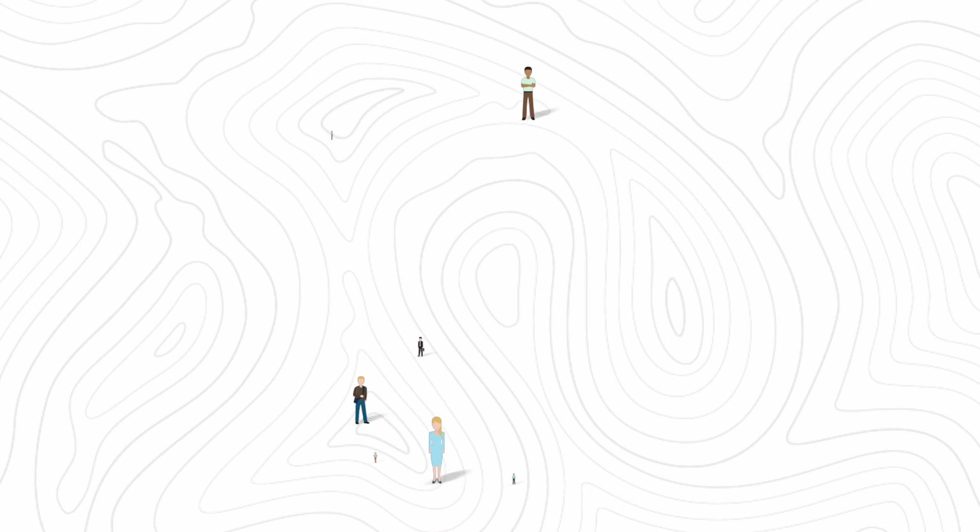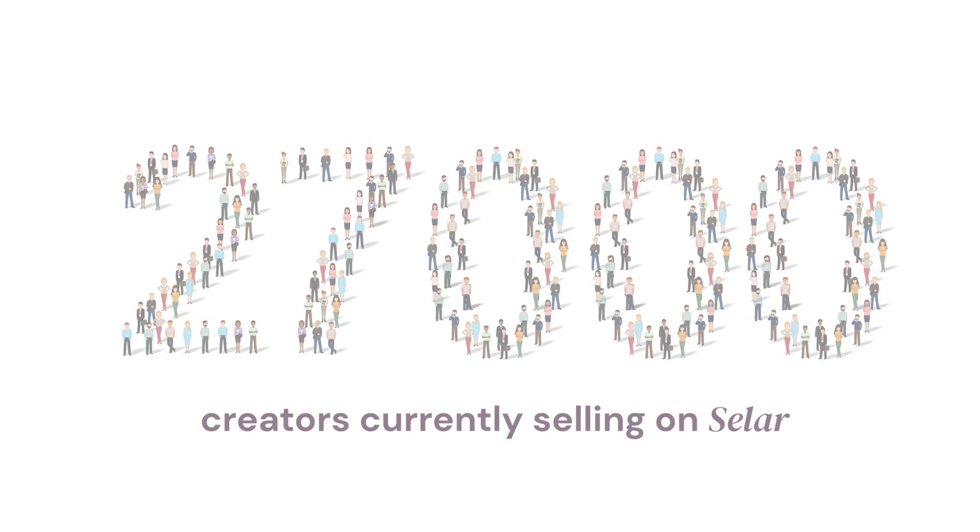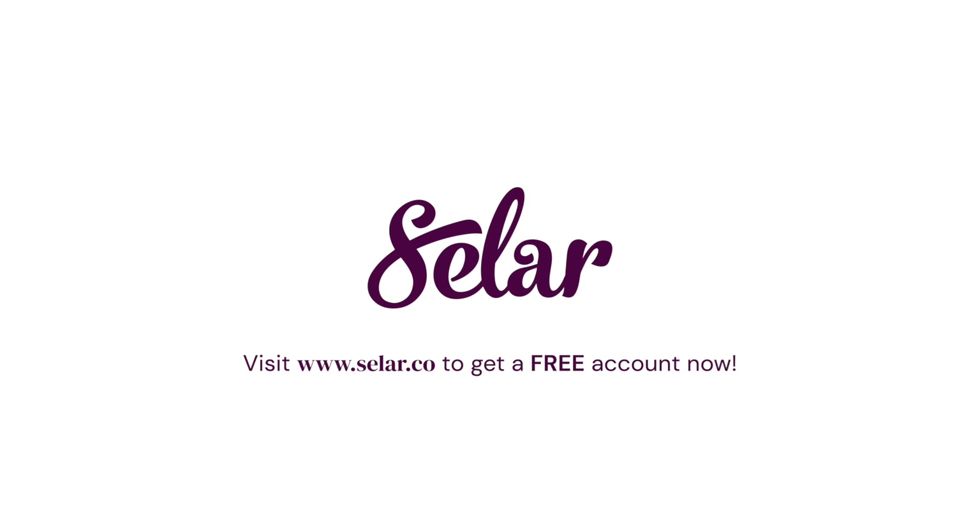Isn't this amazing? Join over 27,000 creators currently selling on Seller right now. Visit www.seller.co to get a free account now.